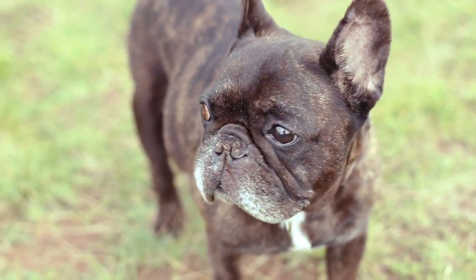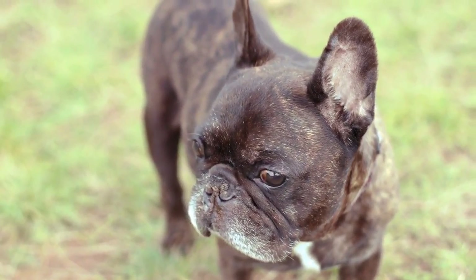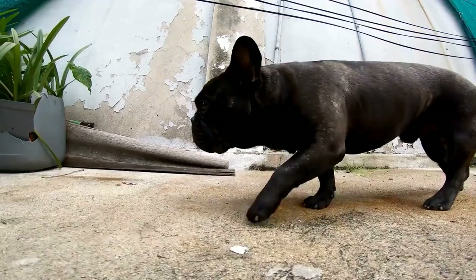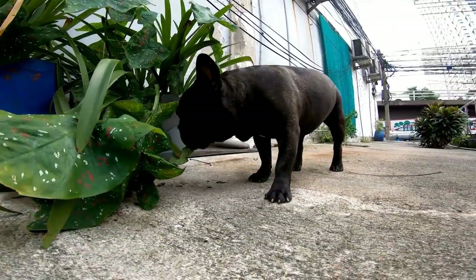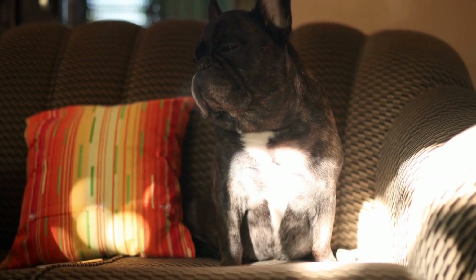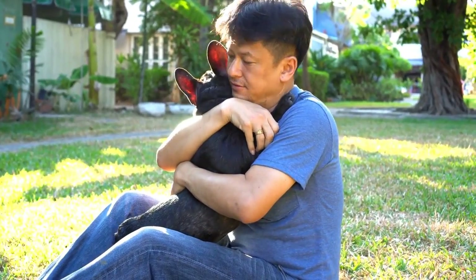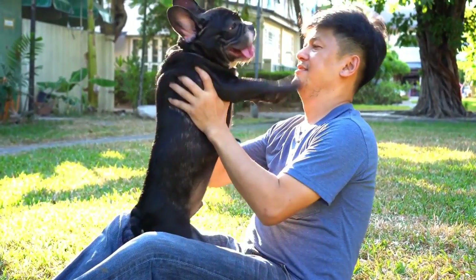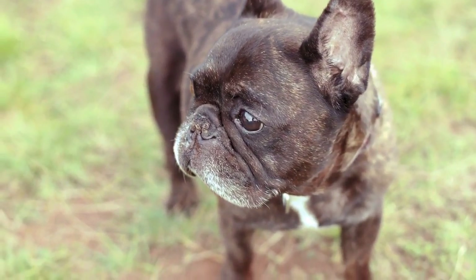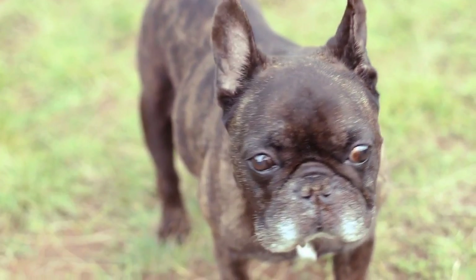Tip 1: Understand your Frenchie's personality. Before you start photographing your French Bulldog, it's essential to spend time understanding their personality and quirks. Frenchies are known to have playful and often stubborn personalities. They have a strong sense of independence and can be quite opinionated. Pay attention to their favorite toys, activities, and places they feel comfortable. By understanding their personality, you can create an environment that encourages them to showcase their best qualities during a photoshoot.